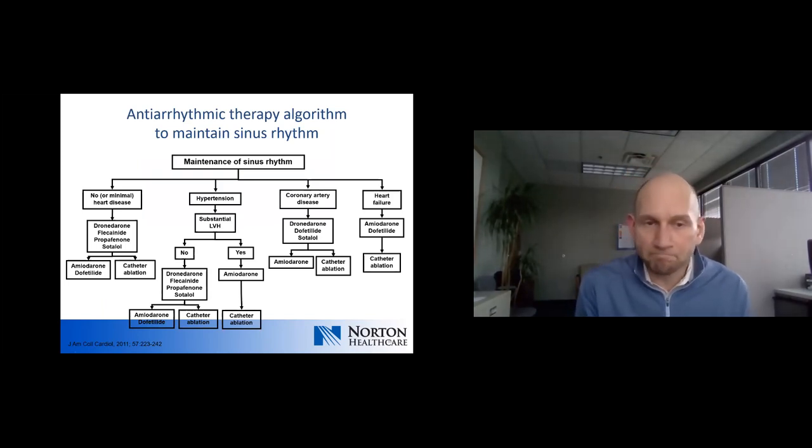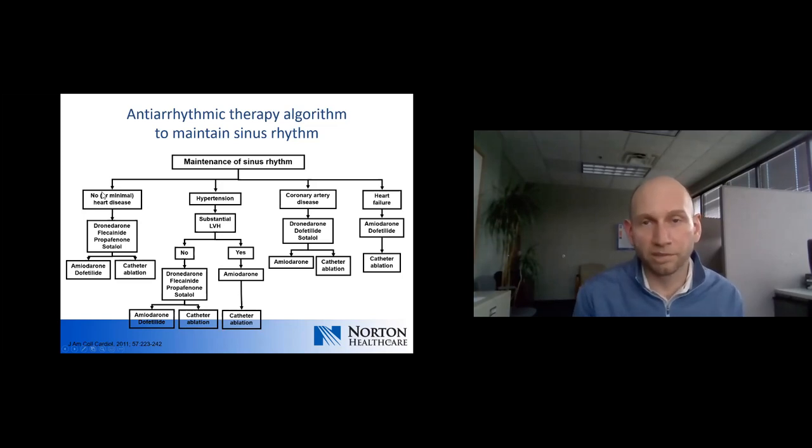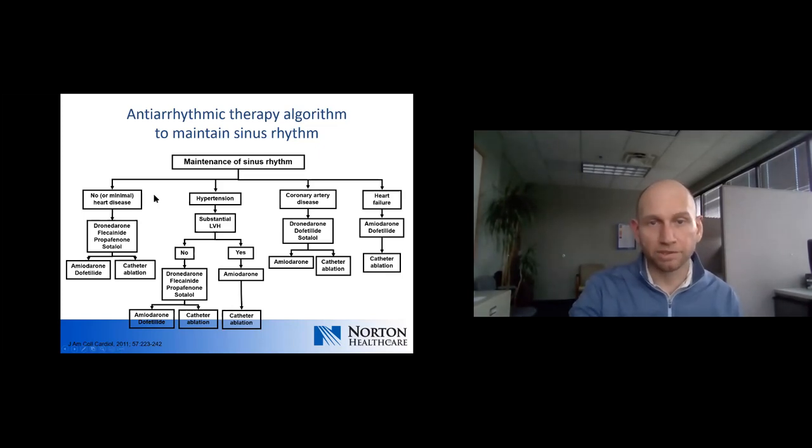This is the guideline algorithm for selecting antiarrhythmic drug therapy. One important point: for patients with no or minimal heart disease, amiodarone is not a first-line therapy for long-term management. There may be instances where it would be used short-term, but amiodarone is not the first choice in that population.